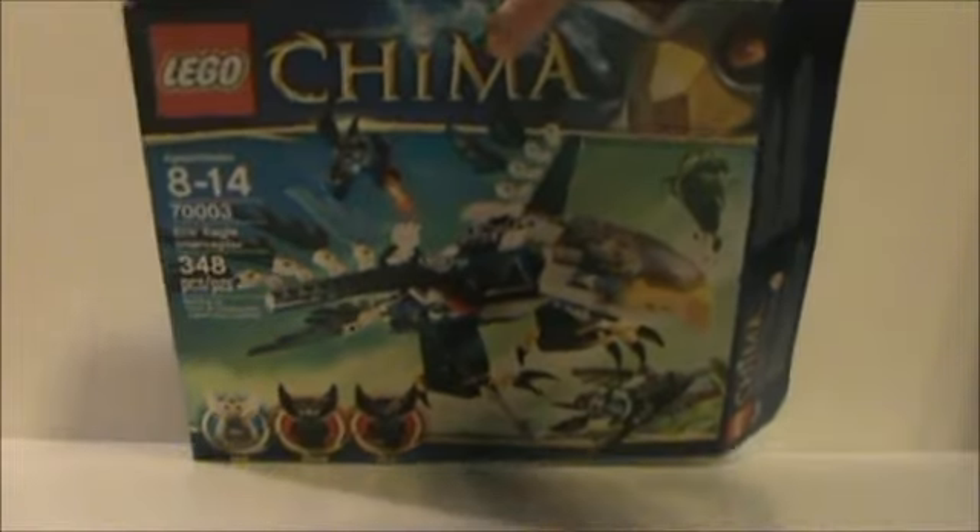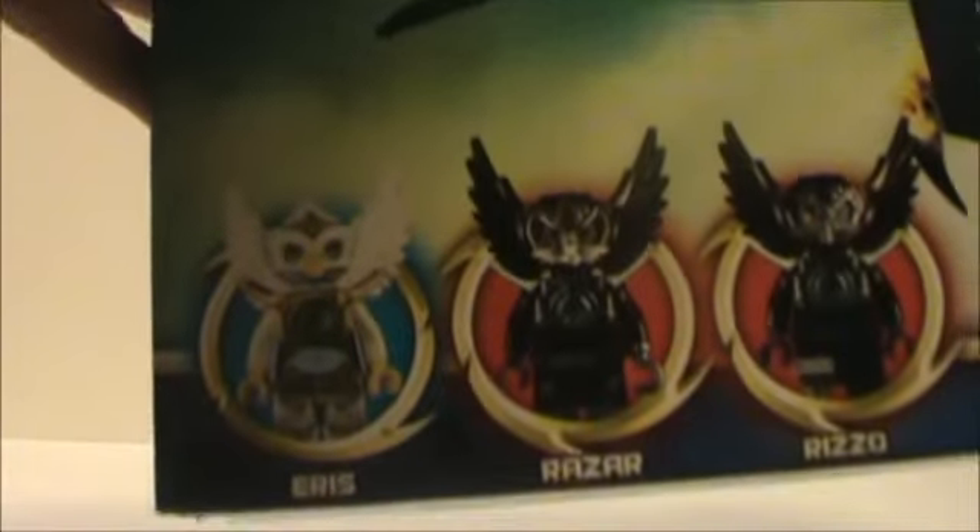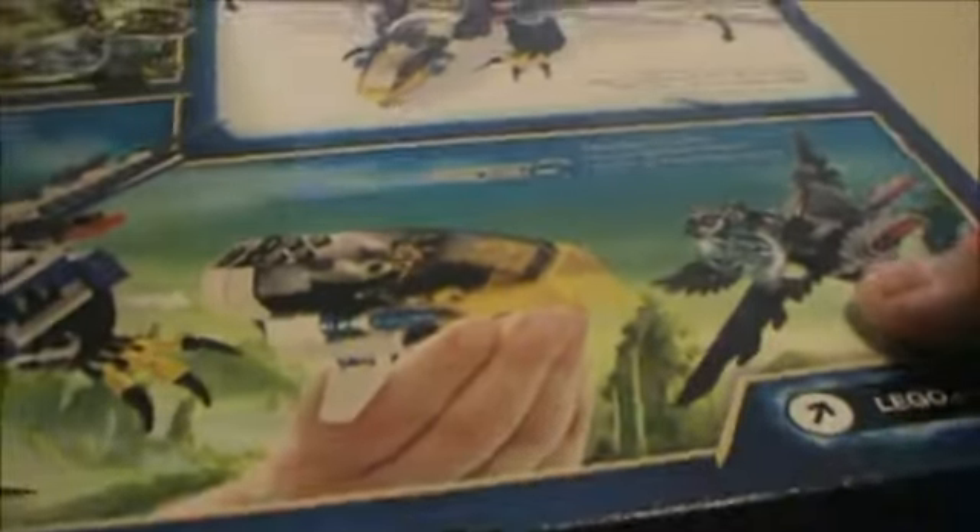For the box, we have all the information needed on the side. We have our 3 minifigures: Eris, Razor, and Rezo. Up at the top we have the logo and Eris up in the corner. Then we have all the play features included in this set, and up in the corner, like always, we have 2 minifigures fighting over the Orb of Chi — this time Eris and Razor.